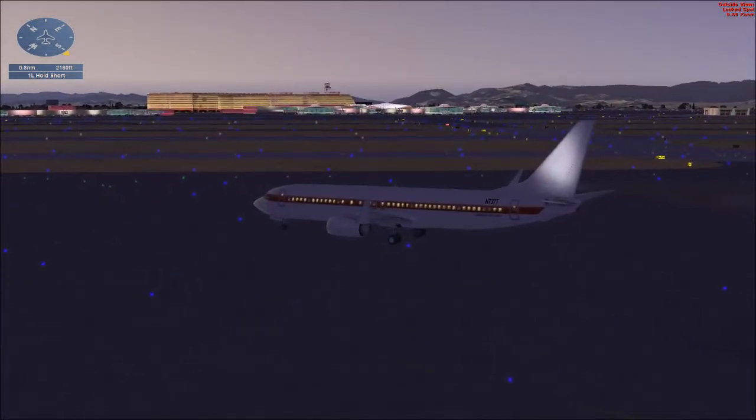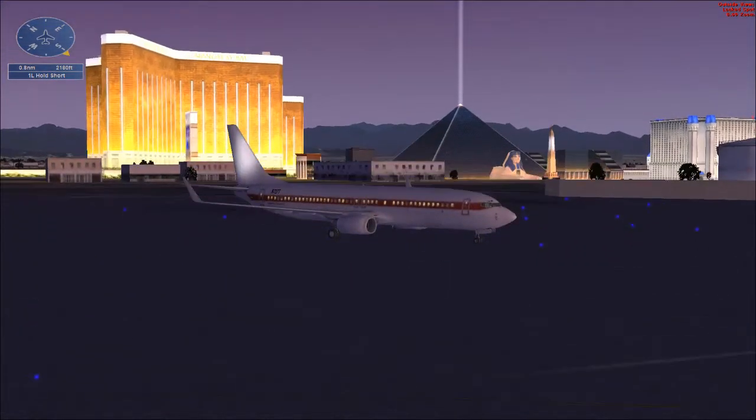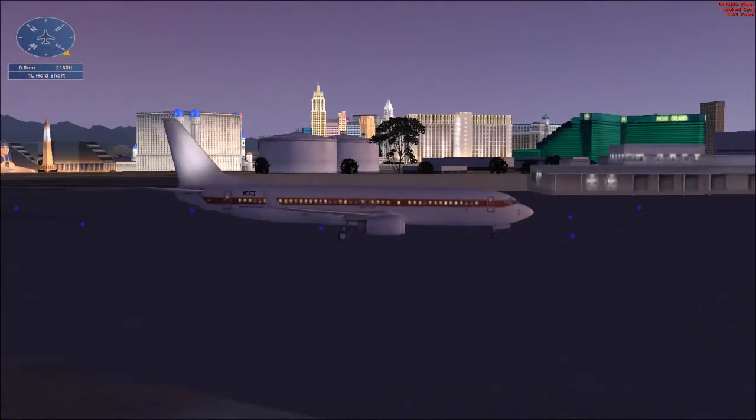We'll take off and fly runway heading to 4,000, then turn left and fly direct to the Mercury NDB at Desert Rock. We usually file to Desert Rock, but when nobody's looking, we turn north and follow the Immigrant Valley to Groom Lake. Ready?